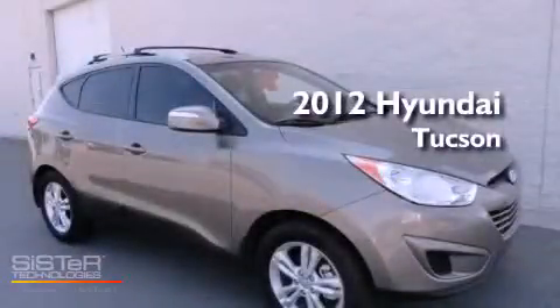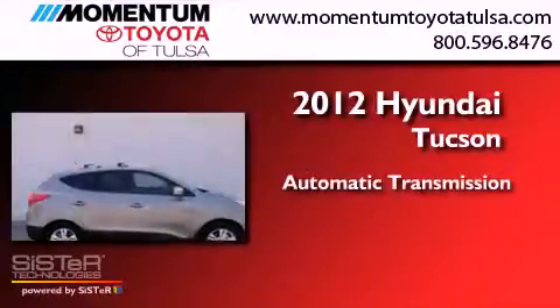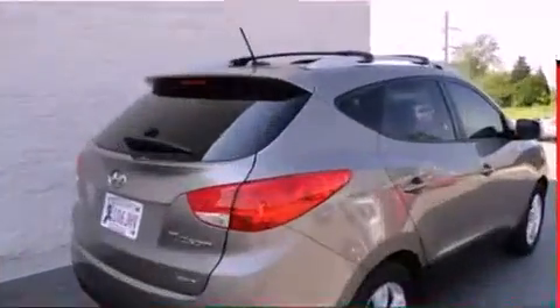This is a 2012 Hyundai Tucson. This crossover has an automatic transmission, an inline four-cylinder engine, and the added safety and control of four-wheel drive.